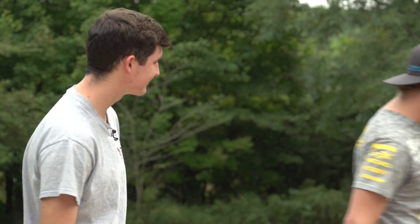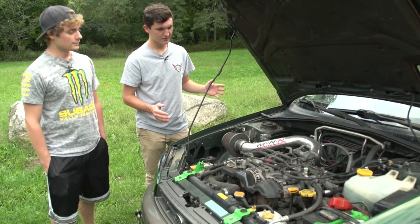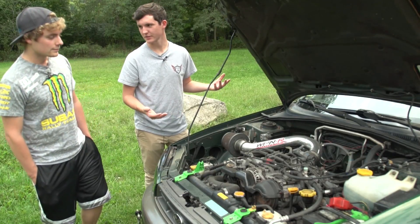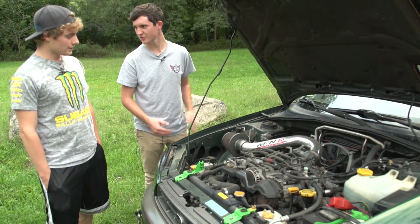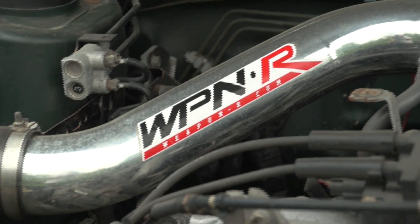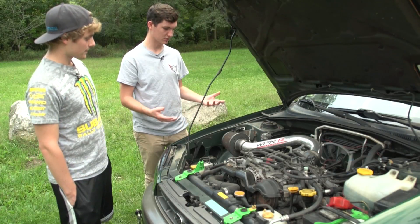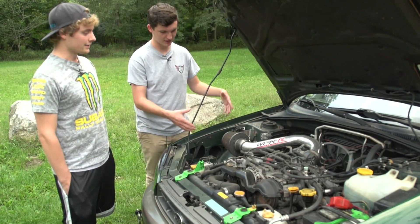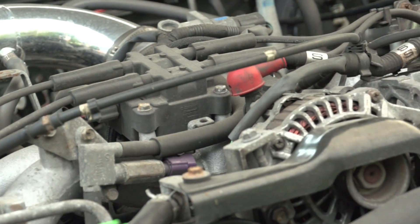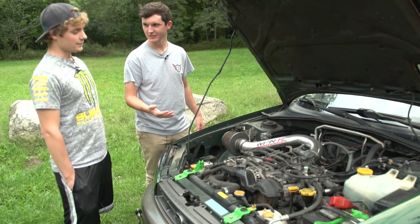Alright man, why don't you pop the hood and we'll look at the engine. So as far as anything you've done to the engine, it's pretty stock. But obviously we've got this nice intake pipe here — this is the Weapon R Ram Air Intake. So that's basically just helping it open up and breathe a little better than the factory, like an air box. But other than that, just the lovely stock EJ.